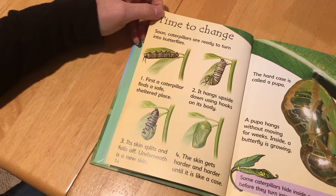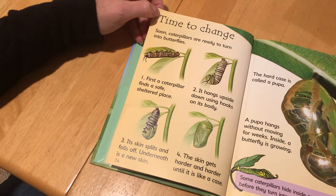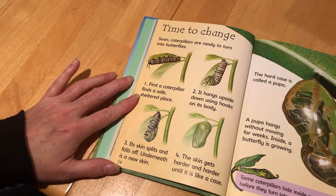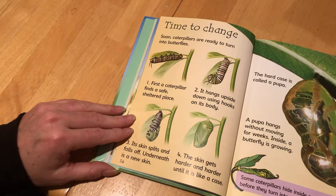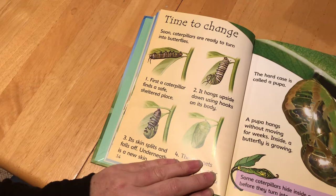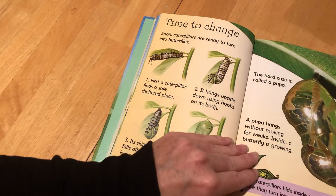A few of you guessed when I posted about our caterpillars that they were getting ready to get into the pupa, but they're not quite ready yet and this will tell you why. Time to Change. Soon caterpillars are ready to turn into butterflies. First a caterpillar finds a safe sheltered place. It hangs upside down using hooks on its body. Its skin splits and falls off; underneath is a new skin. The skin gets harder and harder until it looks like a case. The hard case is called the pupa or chrysalis. The pupa hangs without moving for weeks while the butterfly is growing inside. Some caterpillars hide inside a rolled-up leaf before they turn into a pupa.